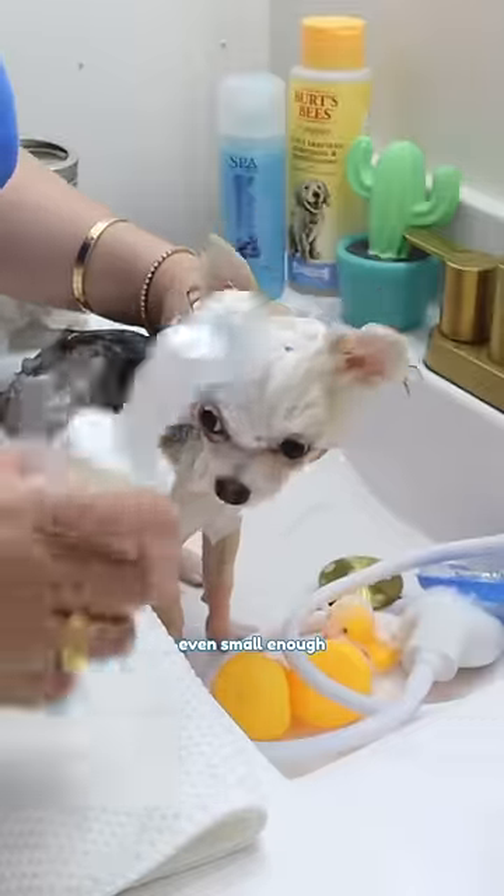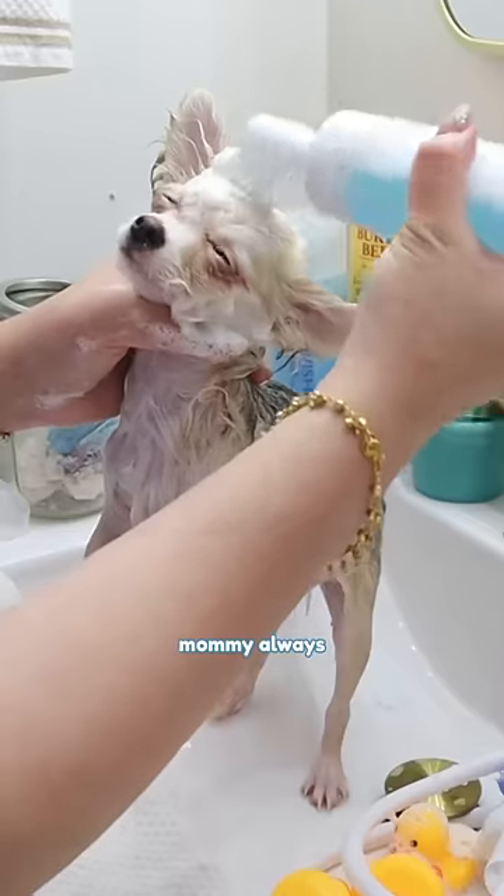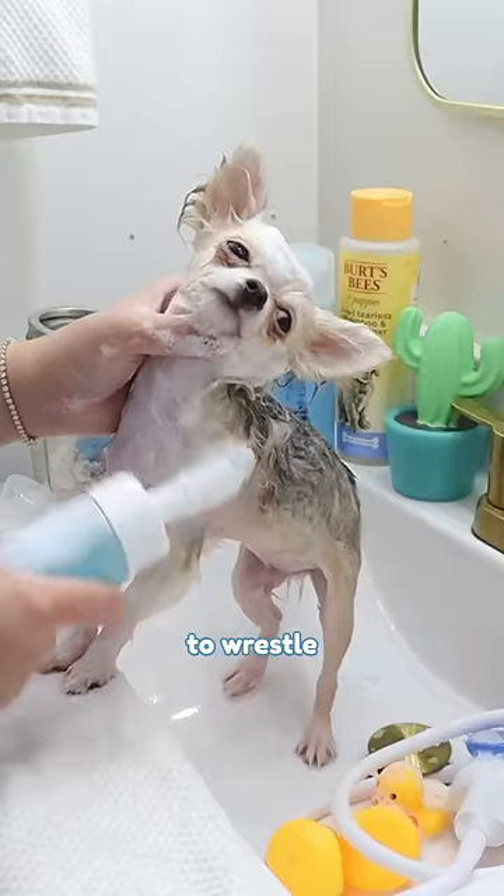The brush is even small enough to reach my tear stains. Mommy always makes bath time relaxing so I don't have to wrestle.